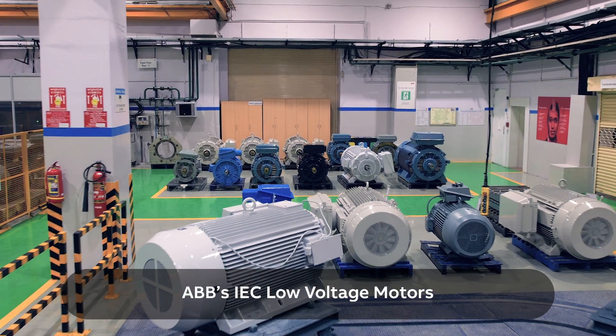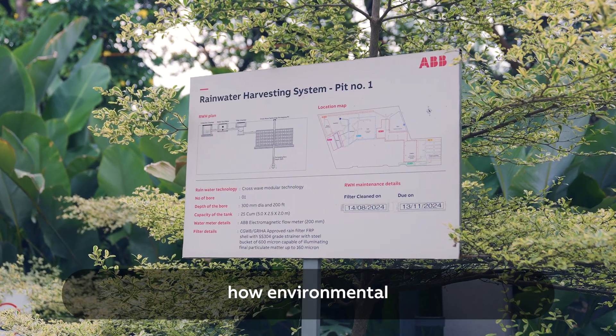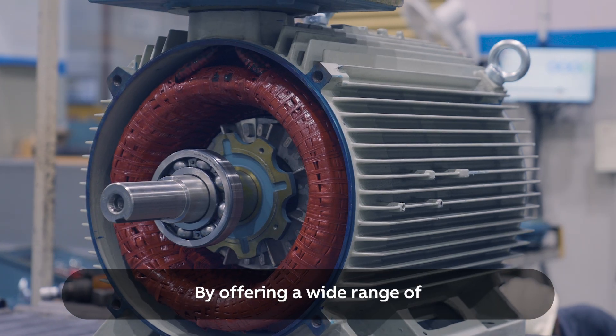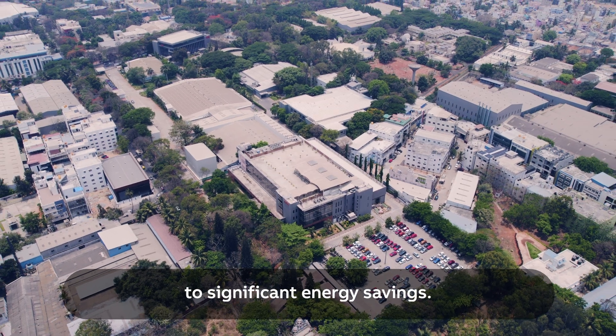ABB's IEC Low Voltage Motors manufacturing sites in India exemplify how environmental responsibility and commercial success can go hand in hand. By offering a wide range of high-efficiency motors, ABB contributes to significant energy savings.